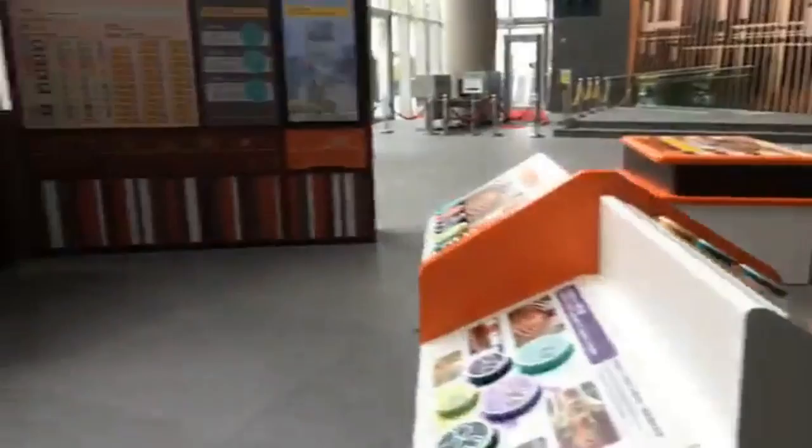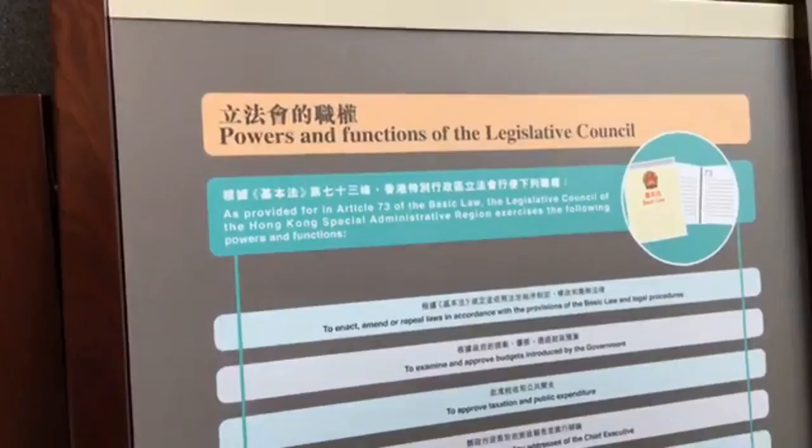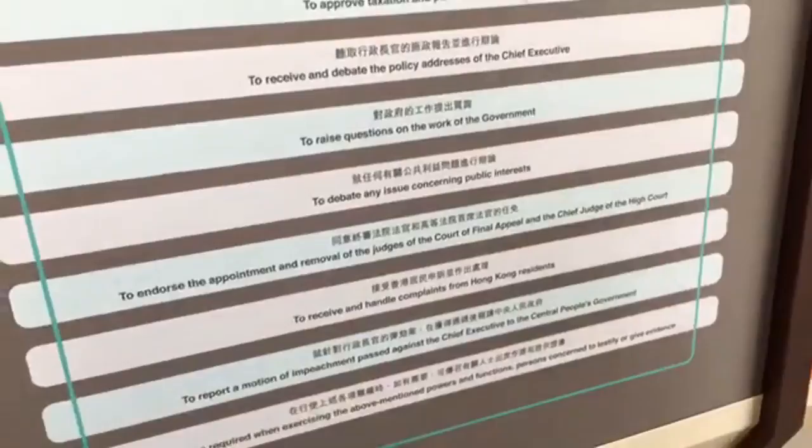Whilst we're here, you can see it's a huge lobby all around me on the ground floor of what's quite a new building, built in 2011. We can have a quick look at what actually goes on here in the LegCo. This screen here — 'Power and Functions of the Legislative Council' — gives you a flavour of what they do. One of the key things is they hold the executive to account, which is particularly important at the moment with a new Chief Executive set to take office on July 1st.